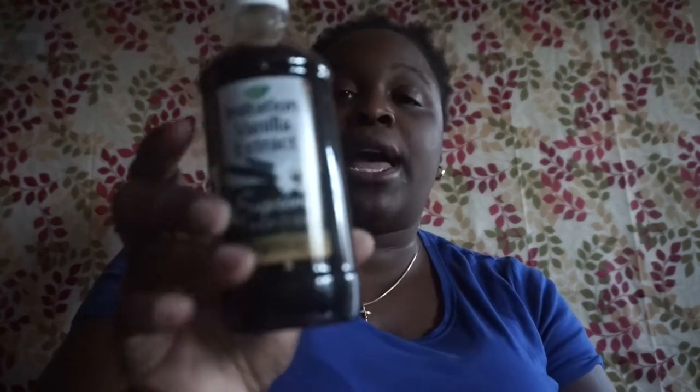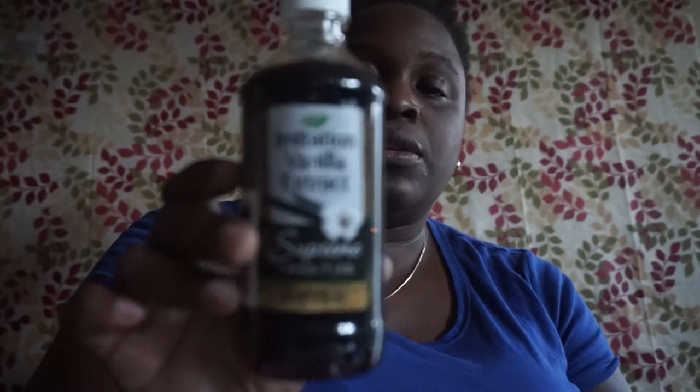I picked up imitation vanilla extract by Supreme Tradition — eight fluid ounce.